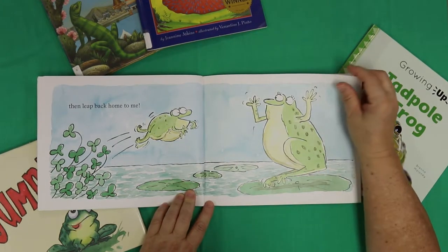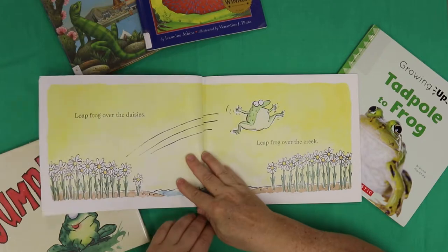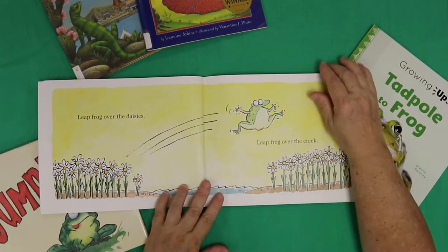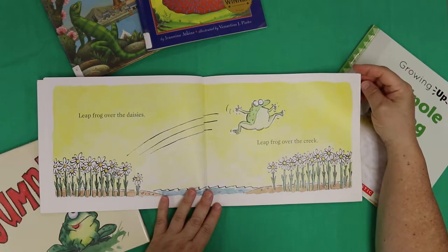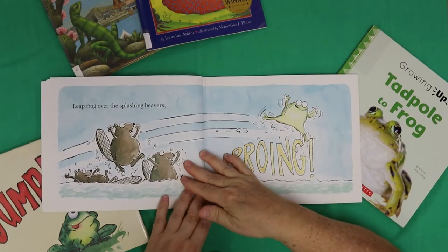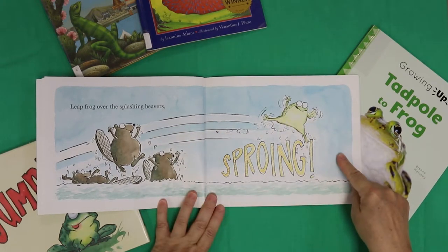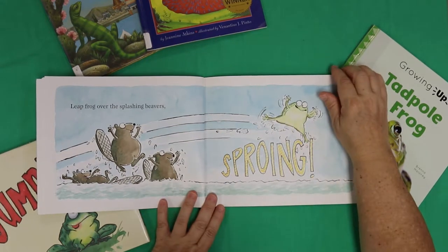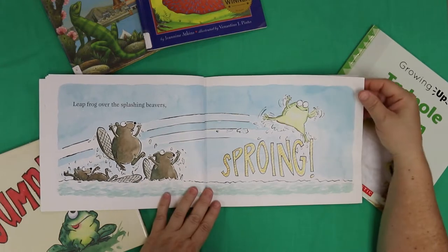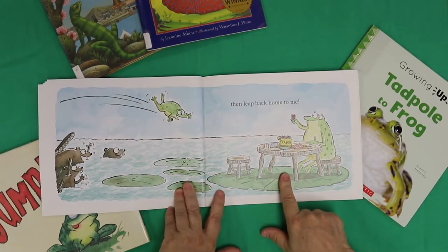Then leap back home to me. Look at mama with her arms up like, come on, you can do it! Did you ever play leap frog when you were a kid? That was fun, wasn't it? Jumping over your cousin's back or your friend's back — sometimes you knock each other over and you just laugh and laugh. Leap frog over daisies. Leap frog over the creek. Pretty pictures, aren't they? Leap frog over the splashing beavers — SPRING! Look at their little feet waving. They're all waving, like, that was fun, do that again. Then leap back home to me.